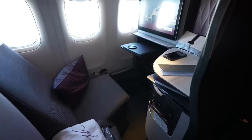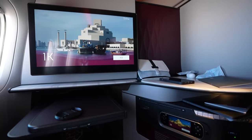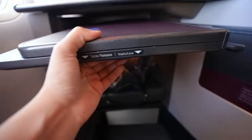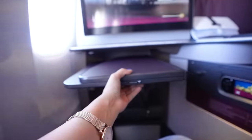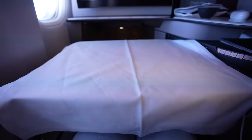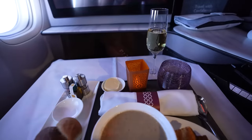My seat is 1K, right at the front near the service area. There's a 26-inch entertainment screen and a table underneath with a release button to toggle it back. The table was being dressed — they fully arrange it before you eat. There's a luxurious feeling here, like being in a five-star hotel in the air. That's the whole point of business and first class: you get treated like royalty.